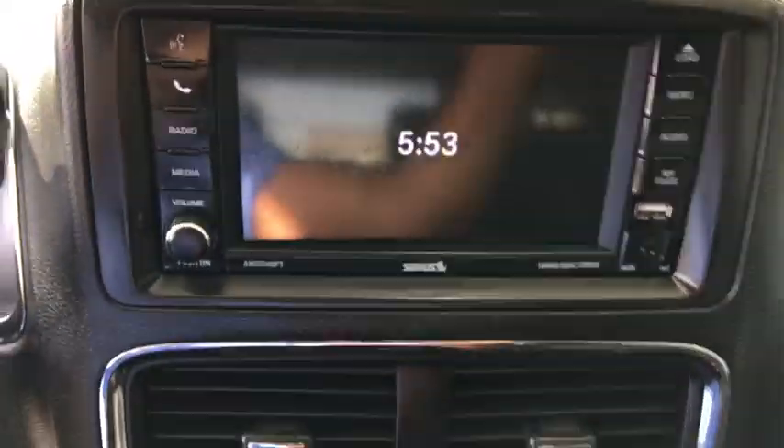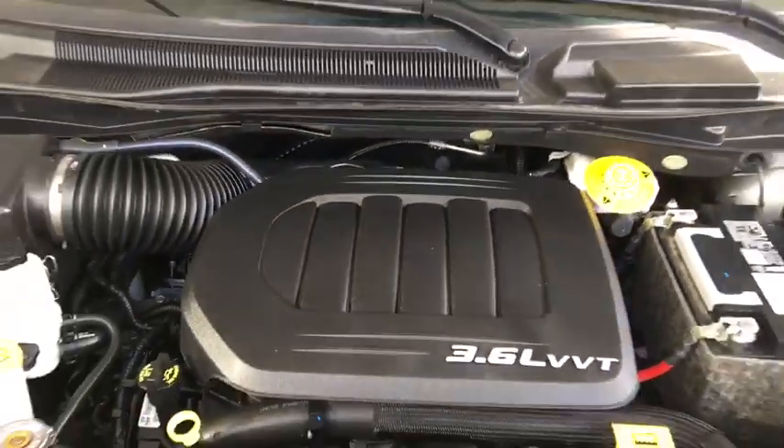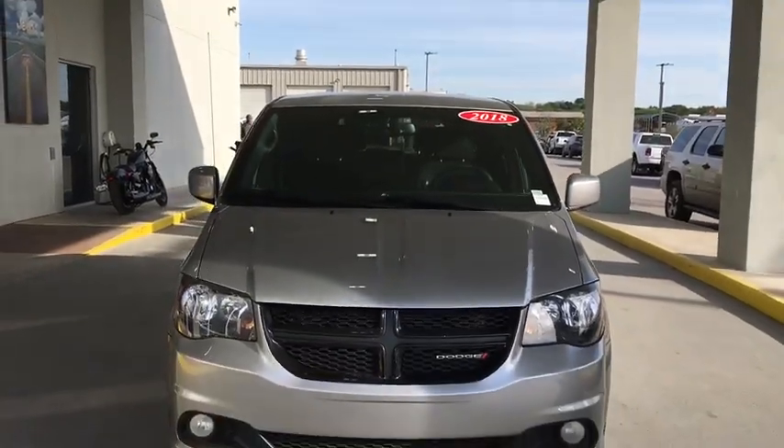Cruise control, hard disk drive media storage, front wheel drive, security alarm, rear window defroster, CD player, power windows, electronic stability control, fog lights, trip computer, and remote keyless entry.